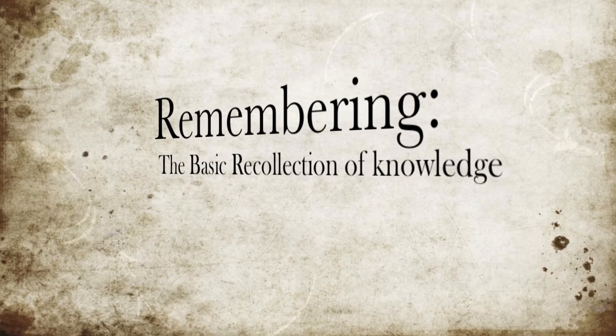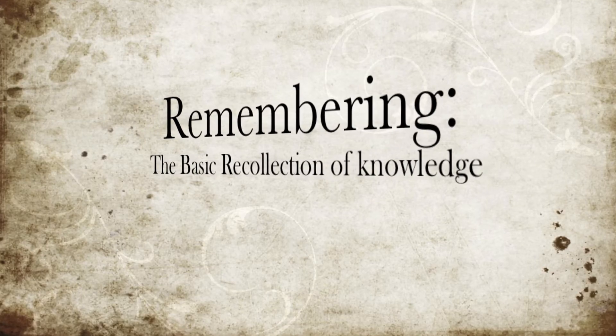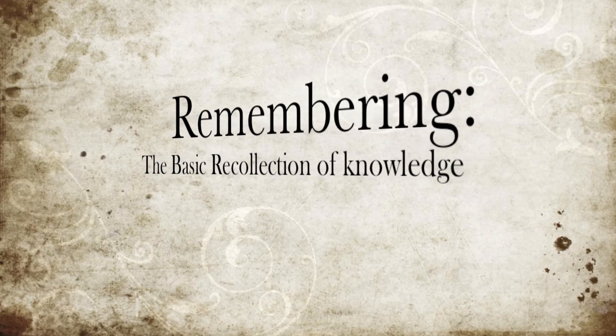A first look at Holmes' superior knowledge of trivia demonstrates the first objective of Bloom's.